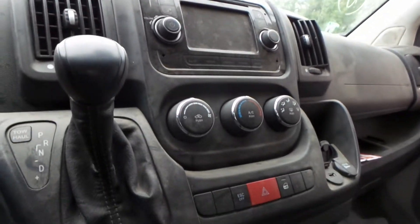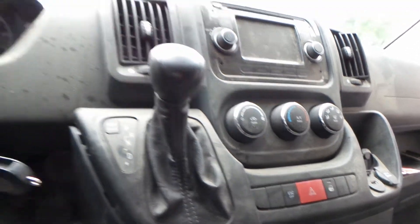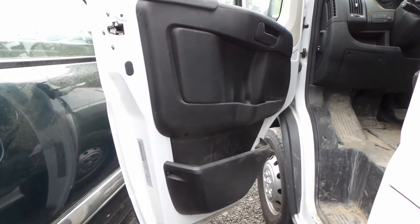Good speedo. Dash airbag. Receiver with display. Manual heat and AC control. Also the trim panels are super clean for the year. And we do have a good master door switch.